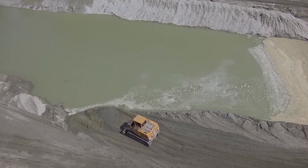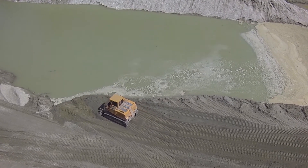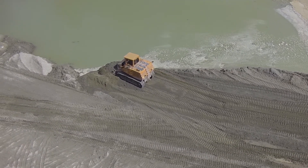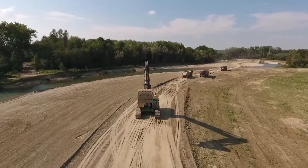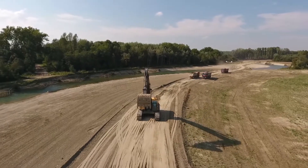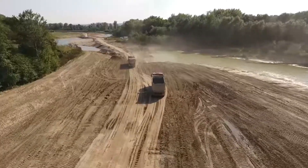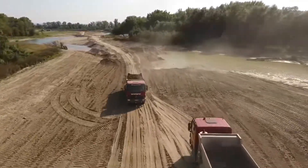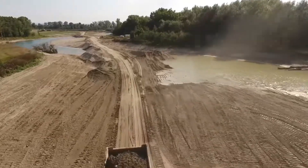The construction activities followed a well thought out system within a restricted construction corridor. The extensive construction work on the approximately 10 km long new section of river took 3 years. The original Triesen channel from earlier times is now used only as a flood drain.